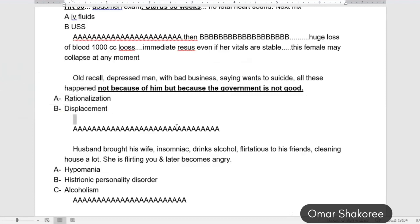But if he said 'because of the government' and full stop — no explanation — that would be displacement. I need the full picture to decide, but keep in mind: if the patient gives a reason with an explanation, like 'the government is not good,' you can go for rationalization. He is making a rational cause for his bad situation. But if he just blamed the government without commenting on it, you can say he is displacing his problem onto another point.